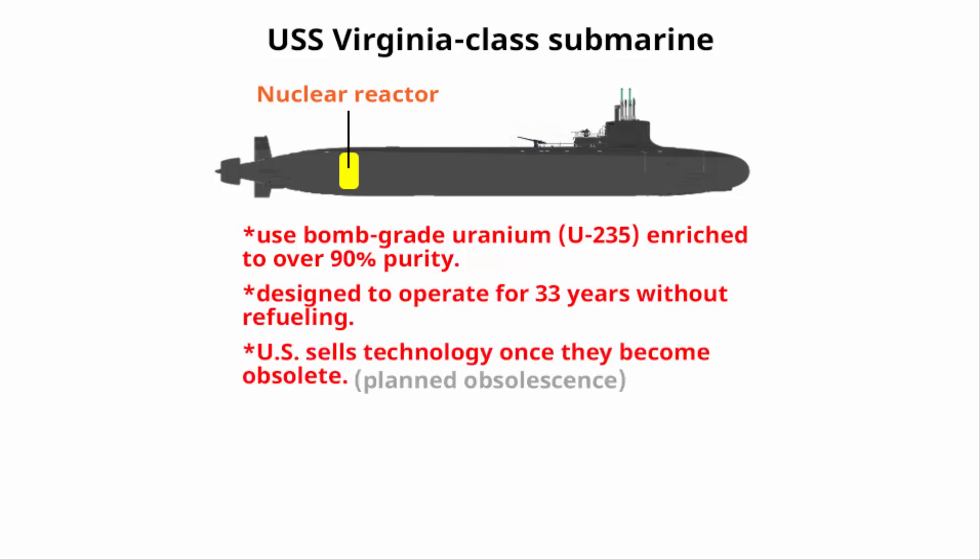The US will likely sell this technology once they have advanced further — for example, innovating to a 50-year operating life and then selling the 33-year design on certain terms and conditions. That is how they build allies and maintain their competitive edge.